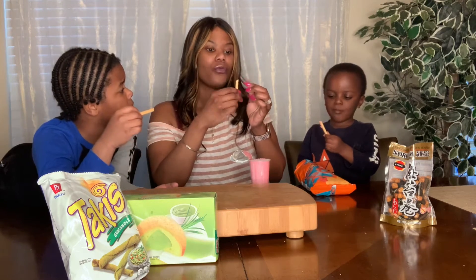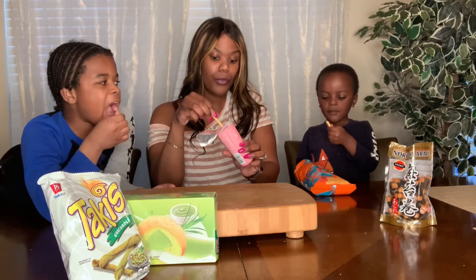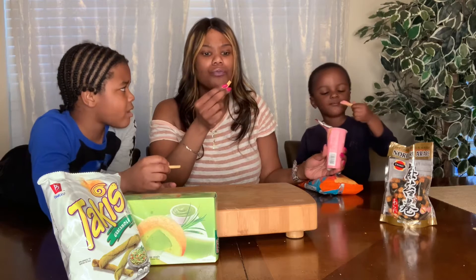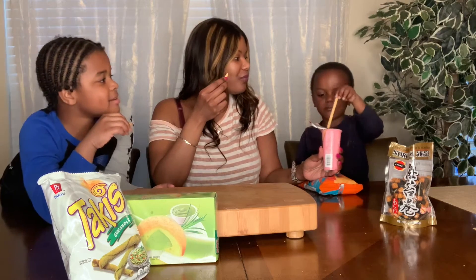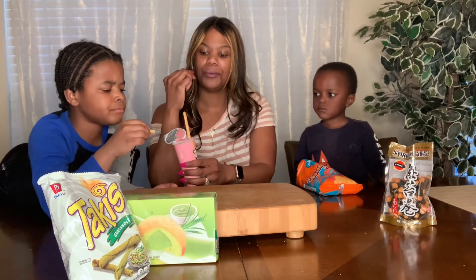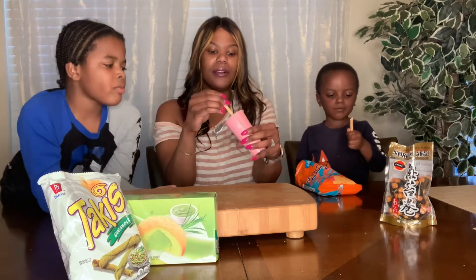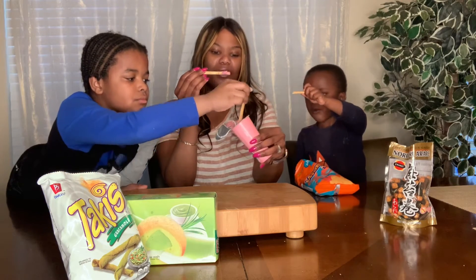That is really good! The stick kind of tastes like an animal cracker — almost like a wafer or a cookie. The icing part tastes kind of like strawberry yogurt. It's really good!